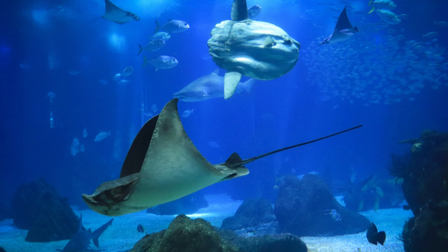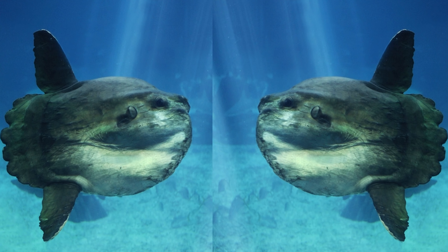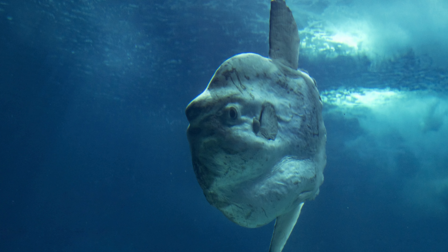Mola Mola plays a crucial role in marine ecosystems as a predator of jellyfish. By keeping jellyfish populations in check, they help maintain the balance of the marine food web. The behavior of basking near the surface not only benefits seabirds by providing them with a perch, but also allows them to remove parasites from the skin of the Mola Mola, creating a mutually beneficial relationship.